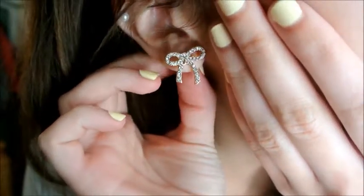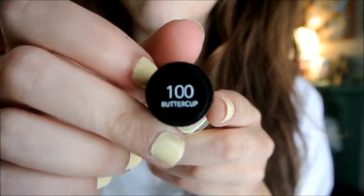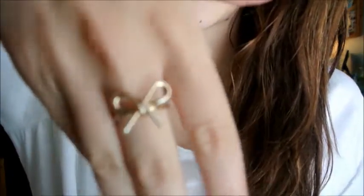Hey guys, today is Friday so this will be the last video of my outfit of the week. I could do Saturday and Sunday but I'll probably be busy, and I just want to go ahead and get it posted. My hair is all natural and I just clipped my bangs back because I really don't like them today. And these earrings are from Forever 21 — they're just like gold bows and I think they're really cute. The nail polish I'm wearing I did last night — this is the Revlon Colorstay Nail Polish in 100 Buttercup, and I love this color. And my ring is from American Eagle — it's just a bow ring and I thought it went well with the earrings.